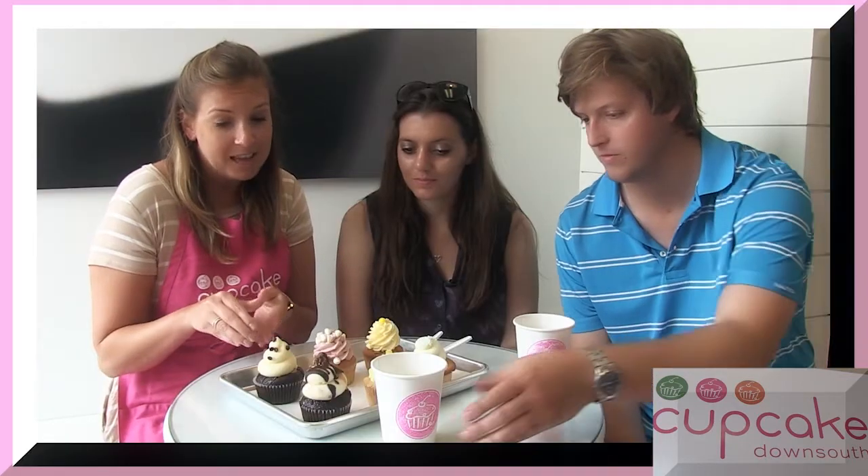We're here with Julia at Cupcake Down South, and she's going to let us try some cupcakes. We have some of our most delicious flavors here for you to try today. First, we have Turtle — chocolate cake with our famous cream cheese icing, caramel, and a praline on top, which is a well-known treat here in Charleston. And this is our black bottom cupcake, one of the most popular flavors, which has cream cheese baked into the cake — cream cheese and chocolate — with our signature cream cheese icing.